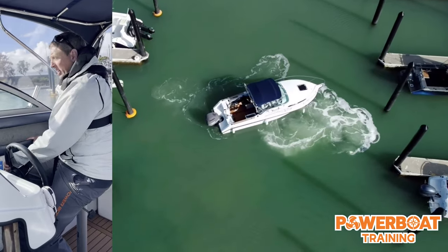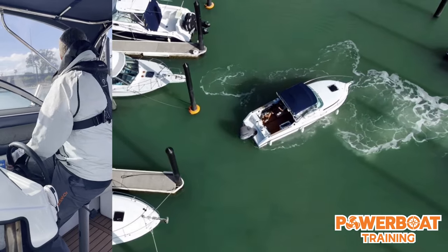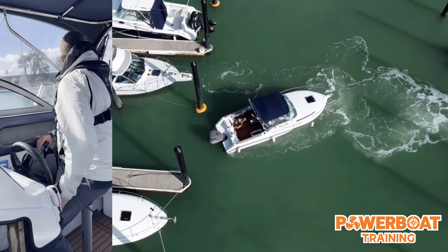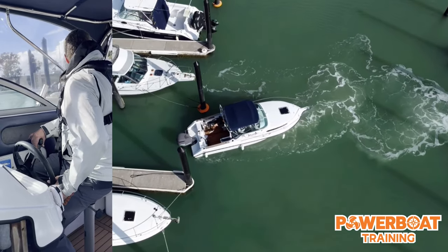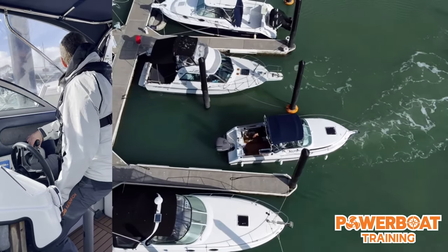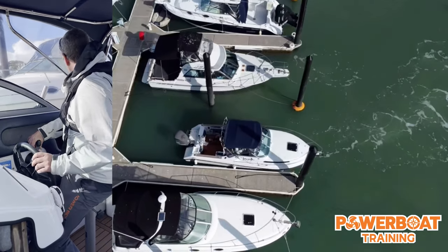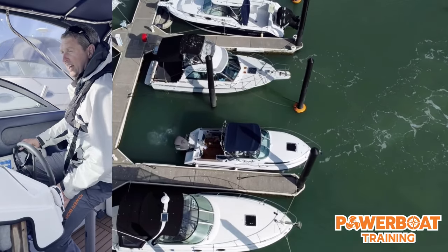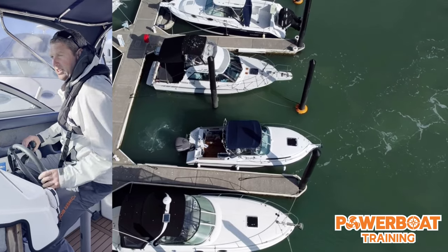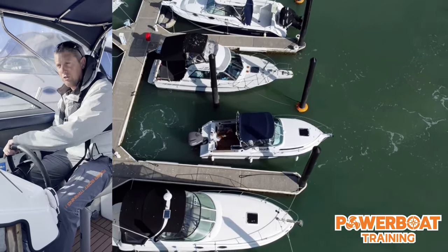Now, all these manoeuvres I'm doing are relevant to a vessel which has steerage in the stern. Those of you with a fixed shaft and rudder boat - single screw - who are going to pop into the comments and say this won't work in that boat: I fully understand that. It's horses for courses. You need to understand different boats, different approaches. I can only do one boat per video.